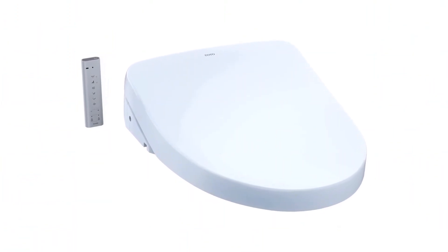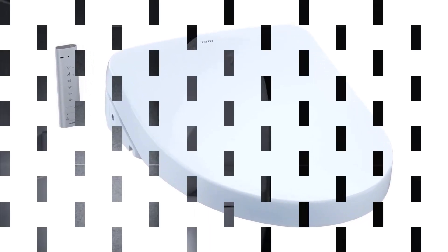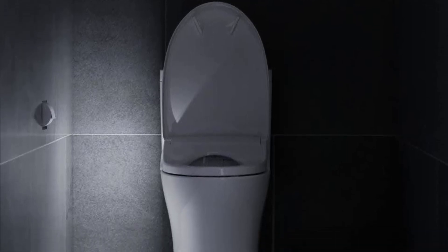This Toto is pricey. And if the toilet placement in the bathroom is just right, the automatic lid may open and close every time someone enters the bathroom.